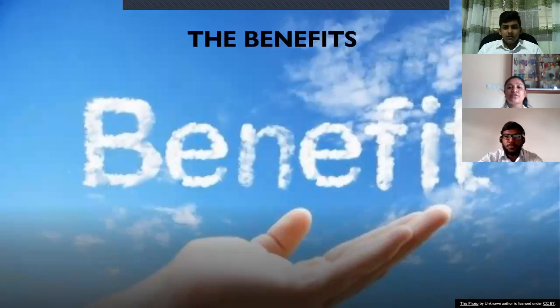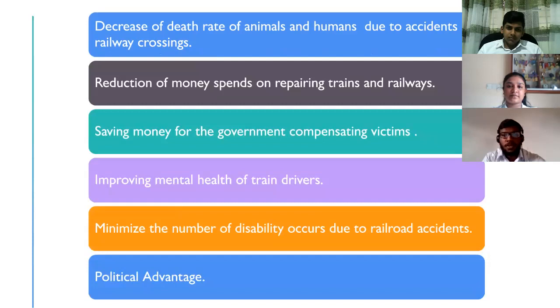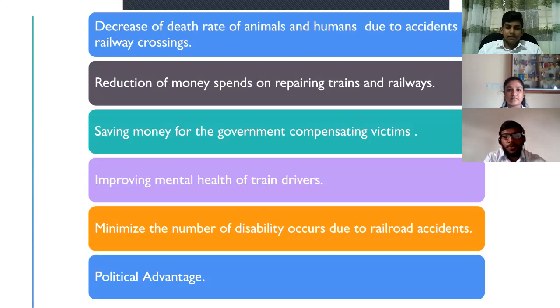Now I would like to call Shamika to talk about the next segment: the benefits. Let's move on to talk about the benefits produced by this innovation. There are approximately six benefits. The main benefit is the decrease in the death rate of animals and humans due to accidents at railway crossings. Next, reduction of money spent on repairing trains and railways. Saving money for the government compensating victims is also a benefit. Improving mental health of train drivers traumatized by these accidents. Minimizing the number of disabilities occurring due to railroad accidents. And lastly, this product gives an advantage politically.